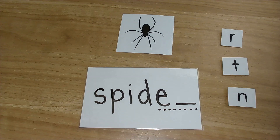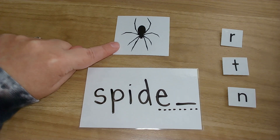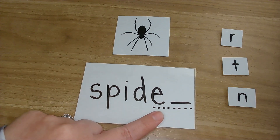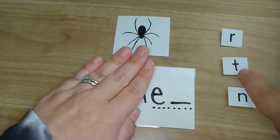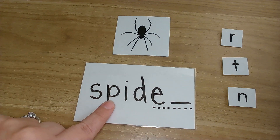Looks like we have a spider — and we know Mrs. Huey does not like these! We have a spider. Spider. Now, we saw this earlier — we know it's going to be one of these letters to make that sound. But for right now, we're just focusing on that last sound that we hear. Spider.